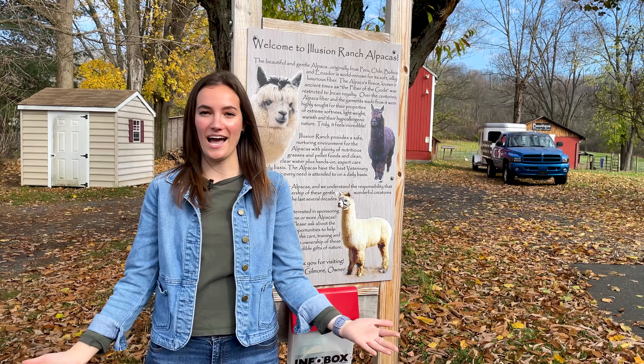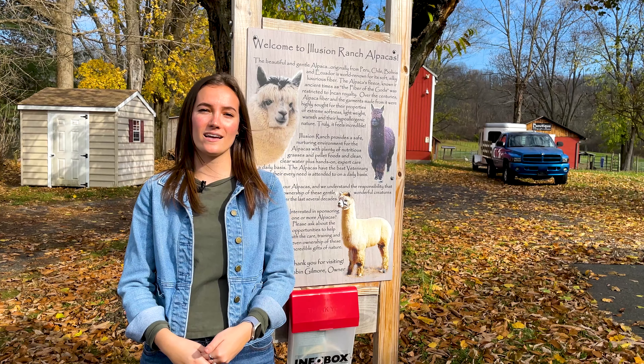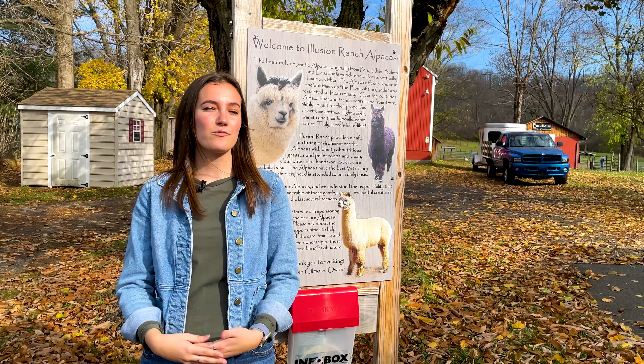Welcome back to AgVentures. In this episode we'll be touring Illusion Ranch Alpacas to get some behind-the-scenes action of raising alpacas, managing a ranch, and running an alpaca gift shop. But before we get into it, let's get an overview of Illusion Ranch Alpacas.